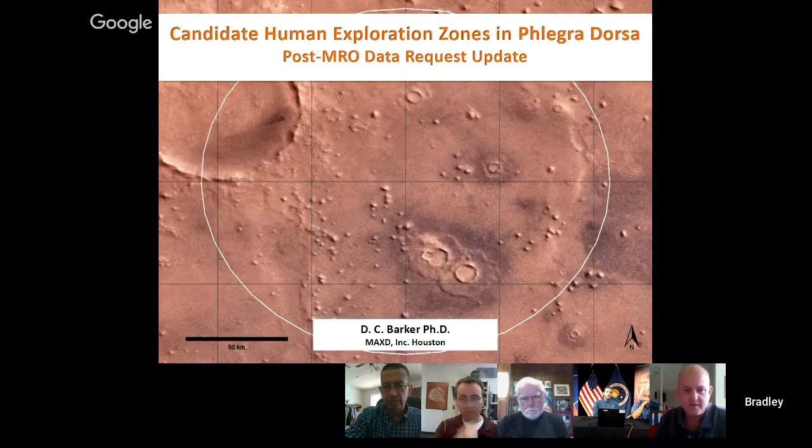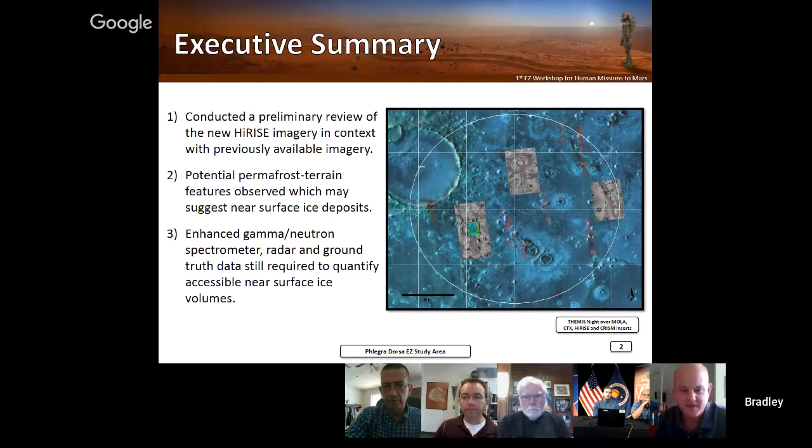Thank you, John. Next up is Don. Hi, Don Barker here. Glad to be with you guys — this is interesting and fun as usual, especially since I do this on the side all the time. I'm a flight controller, systems engineer, and crew trainer at JSC for the last 24 years on the Space Station program, and a newly minted PhD in geology, so hopefully I can bring all that information to bear on the topic. Since we were given this opportunity to get imagery from the last meeting, we've gone in and reviewed what we got. We found some potential permafrost location indicators that might be helpful in hunting for ice.